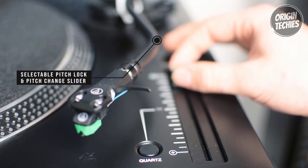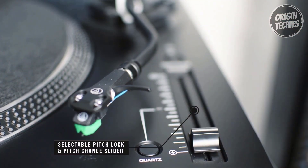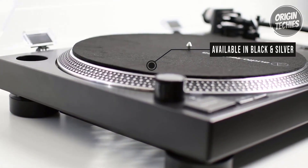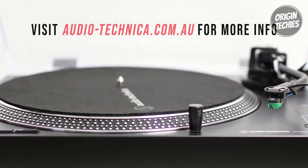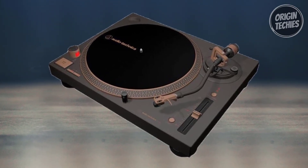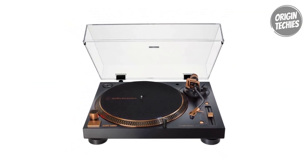One standout feature is the inclusion of a USB output and free downloadable Audacity recording software. This transformative addition empowers users to convert their cherished vinyl collection into digital files, bridging the nostalgic analog realm and the convenience of modern digital technology. For $399, the Audio-Technica AT-LP120X is a testament to the brand's commitment to delivering a comprehensive and customizable vinyl listening experience, combining traditional warmth with contemporary functionality.